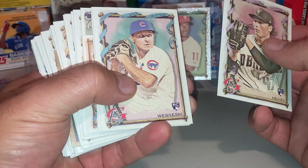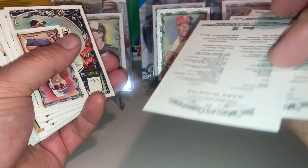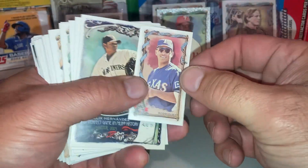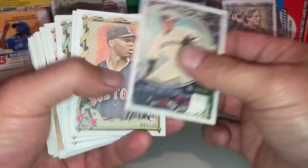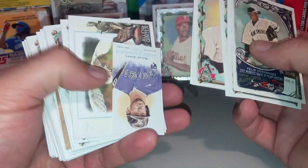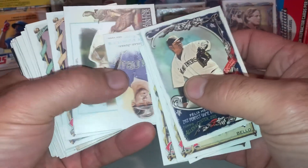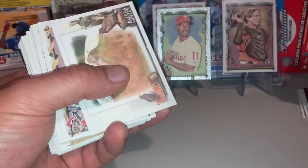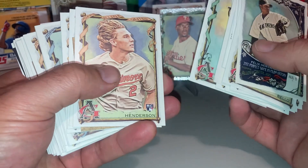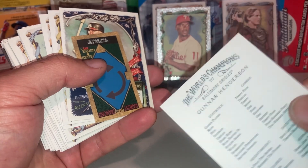We got a Henry Rickey, another Rickey. Dylan Cease. Mark McGuire — two bats, that is an SP. Rod Rupus. That's a mini. Noel Jones mini. Waters. Valina. Will Clark. Gunner Henderson — I bet you that's an SP. That's a Gunner Henderson SP.